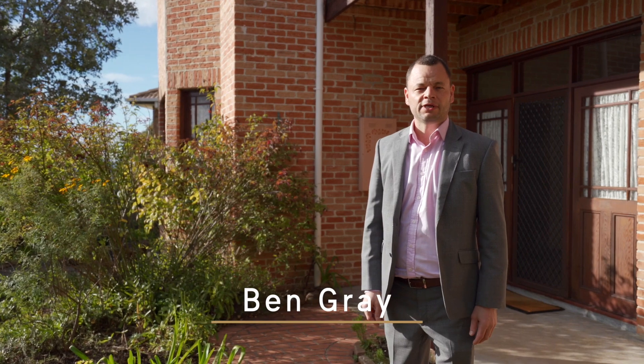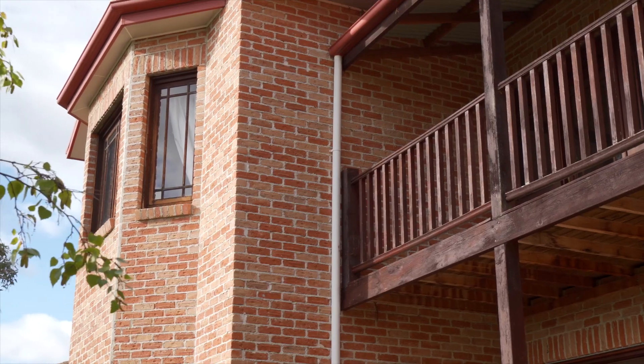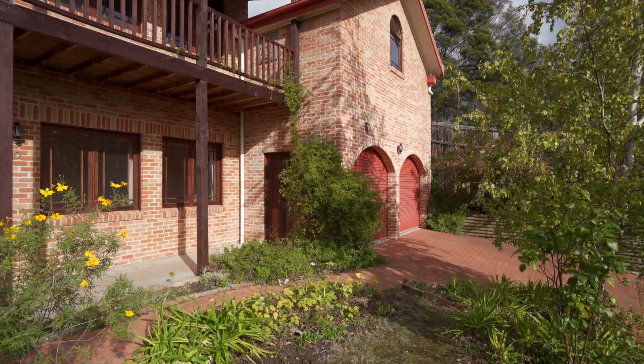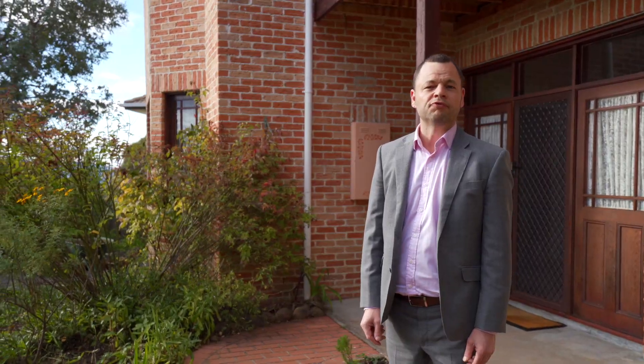If you're in the market for a huge family home, then 20 Jabez Crescent in Lena Valley is a must-see. Five bedrooms and three separate living areas ensures there's plenty of room for everyone.